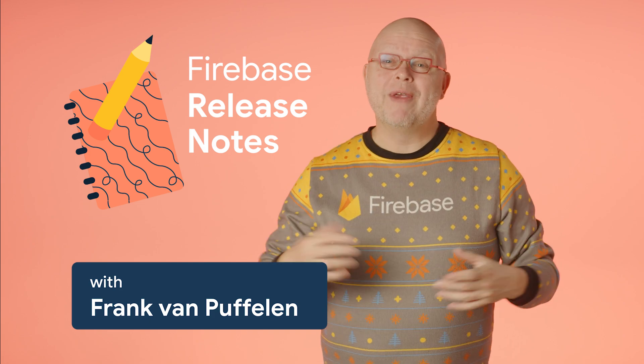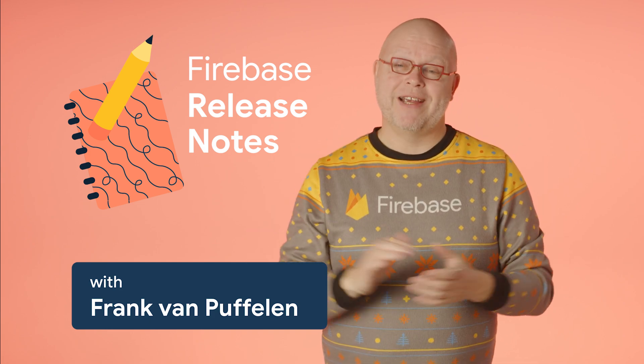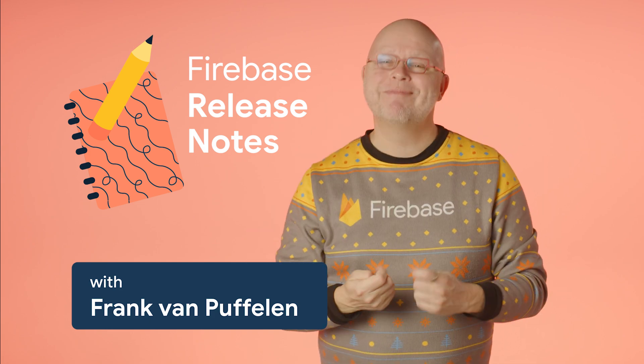Welcome to Firebase Release Notes for December, where we cover recent big and small updates from Firebase. We have eight topics to cover, so let's dig in right away.